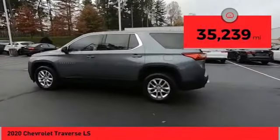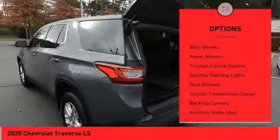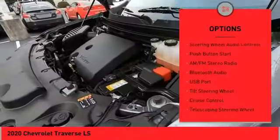This vehicle has less than 40,000 miles. Here are some of this vehicle's great options: alloy wheels, power mirrors, traction control system, daytime running lights, dual exhaust, and outside temperature gauge.